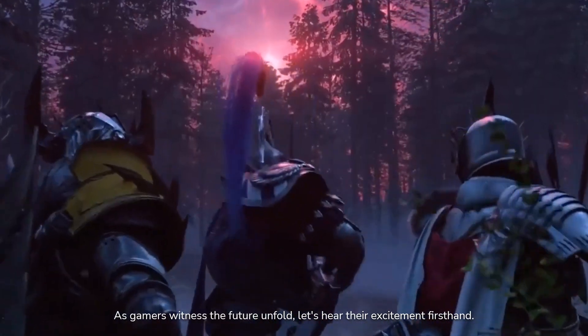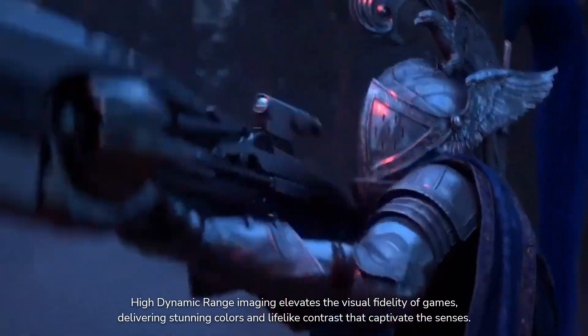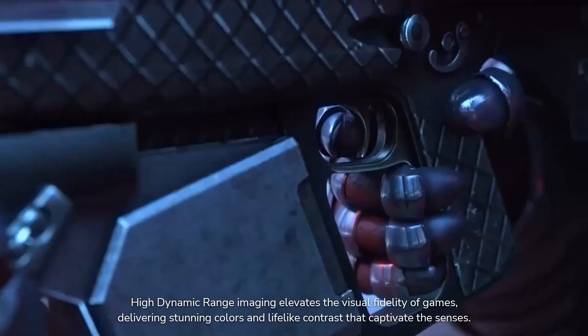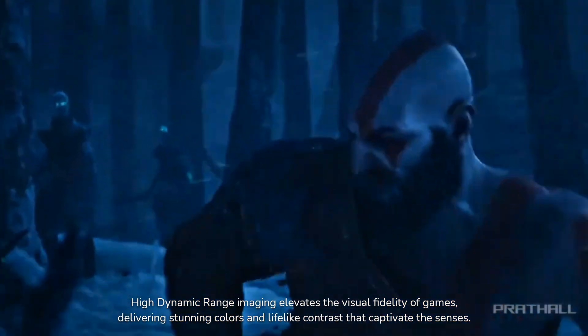As gamers witness the future unfold, let's hear their excitement first hand. High dynamic range imaging elevates the visual fidelity of games, delivering stunning colors and lifelike contrast that captivate the senses.